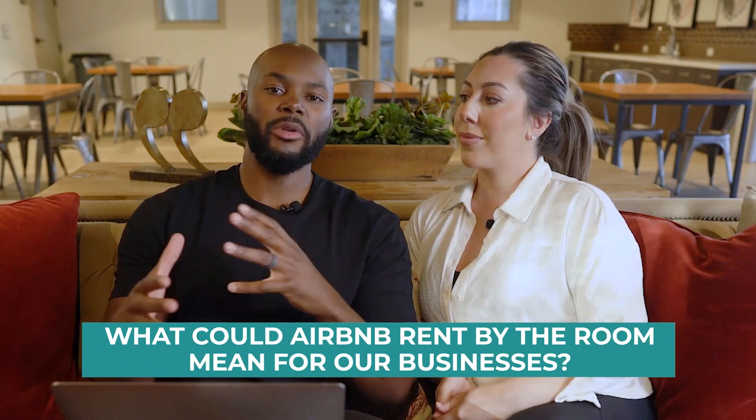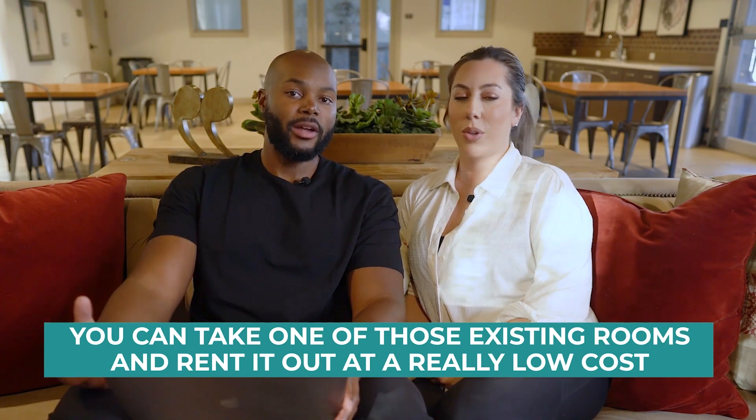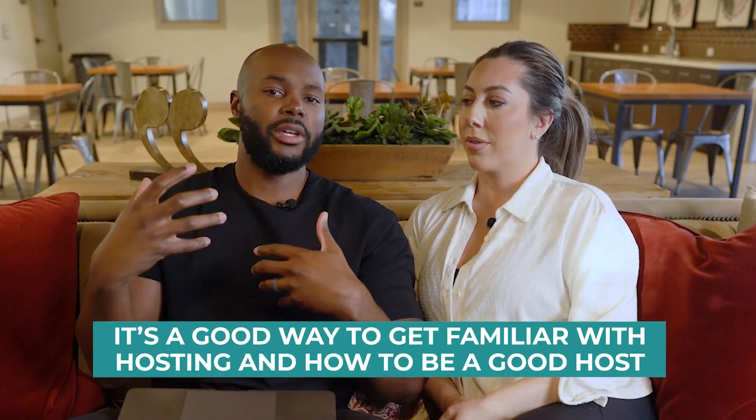Let's talk about what the Airbnb rent-by-room strategy could mean for your business. First, it's a really low-cost way to get started as an Airbnb host. If you're not comfortable spending hundreds of thousands of dollars to buy a property and tens of thousands to furnish it, you can start with extra space you already have — whether it's an ADU in the back of your primary residence or a spare room in an investment property you already own. You're just furnishing one room, with no additional property acquisition cost.